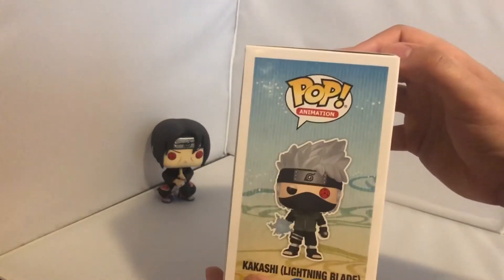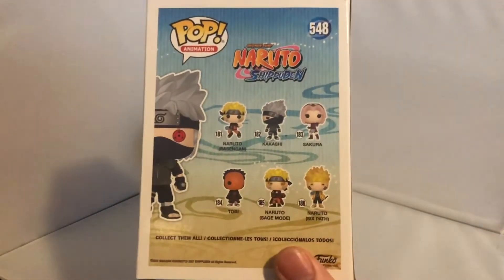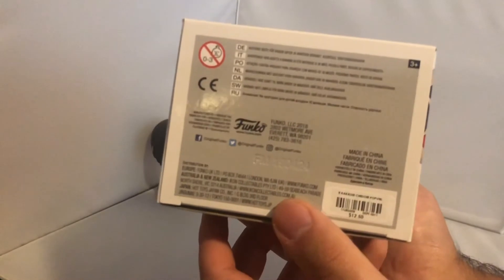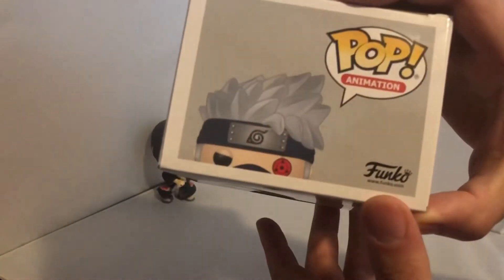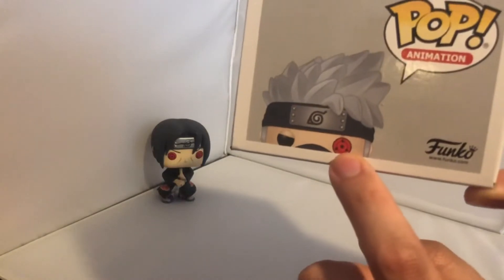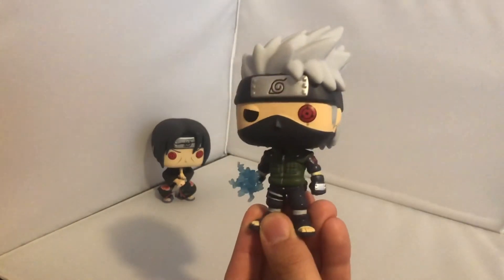The back of the box has the same line of pops as seen on the Itachi box. The bottom has the FM code to verify it's real and all the Japanese terms. The top of the box shows Kakashi revealing his Sharingan - he actually got given a Sharingan, though I won't get into that now as it would take too long. The other side isn't that interesting, so without further ado I'll crack him open from the bottom.